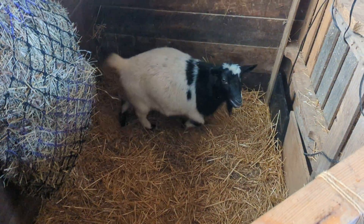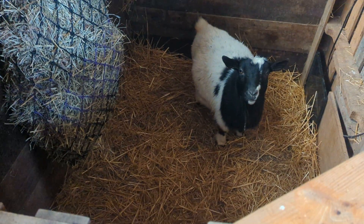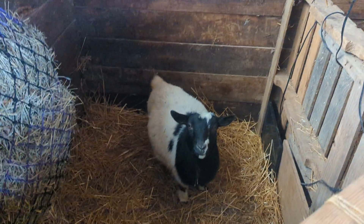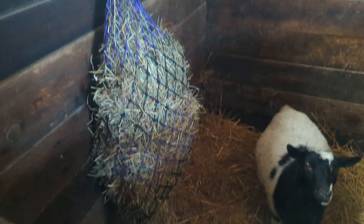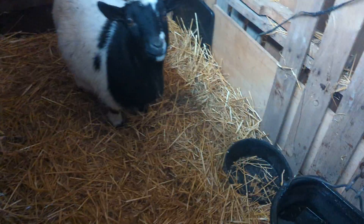Diamond was moved to the birthing stall. She's just having a fit because she's down here by herself. She has some milk coming in her udder, which means she's getting really close. This is the birthing stall — nice clean straw, a hay bag full of hay that she's not eating, a food bucket, and a water bucket.